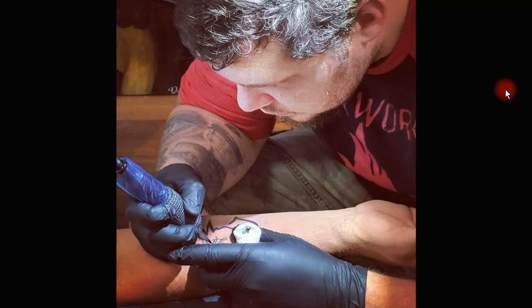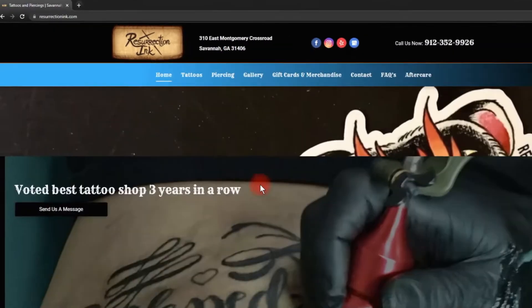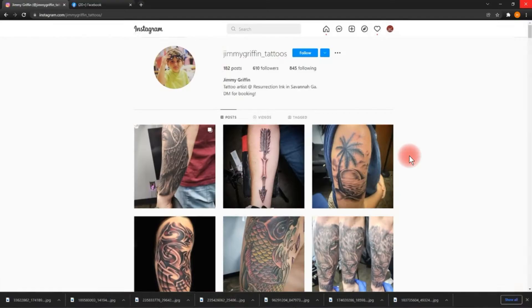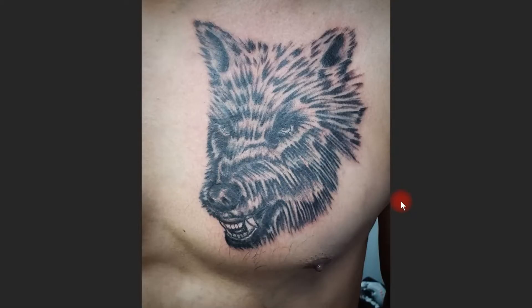We're starting off with Mr. Jimmy Griffin, working out of Resurrection Inc. there in Savannah, Georgia. Now, on their website, resurrectioninc.com, you can clearly see they were voted the best tattoo shop three years in a row. I have no idea who voted, but I'm a little mistrusting. If you guys want to check it out for yourself, jimmygriffin__tattoos is his Instagram, and this is what you're going to see when you go on there.